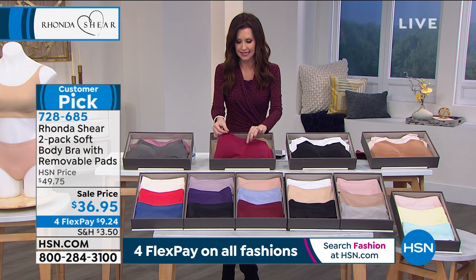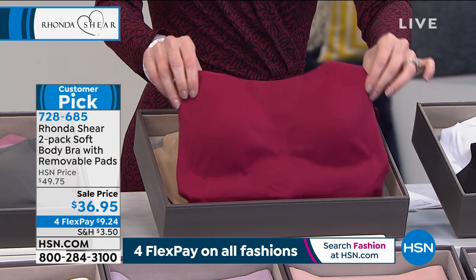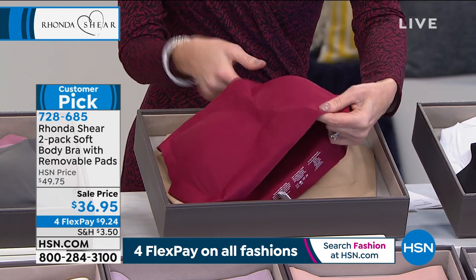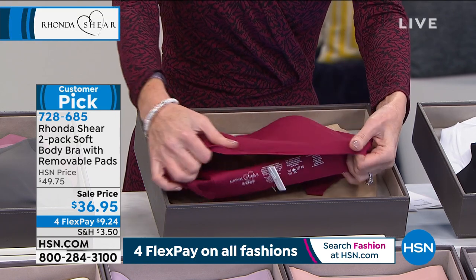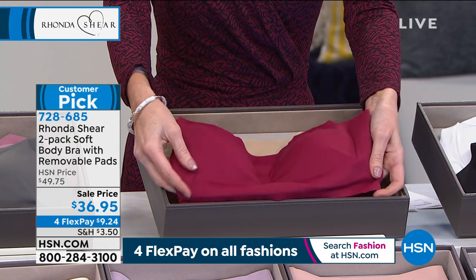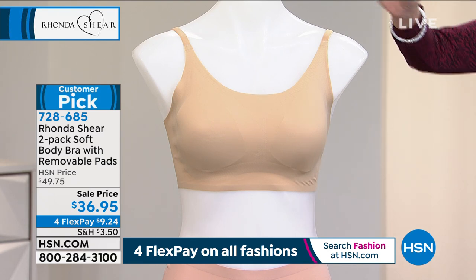These have removable pads. We'll show them to you on the model. It's a really unique fabrication, but they literally practically disappear on your body. So of course they disappear under clothes, but you just forget that you're wearing them. We've got a set of two for $36.95.